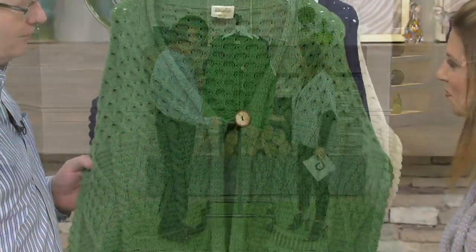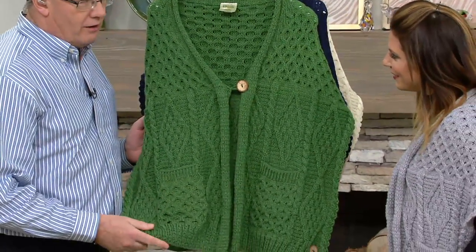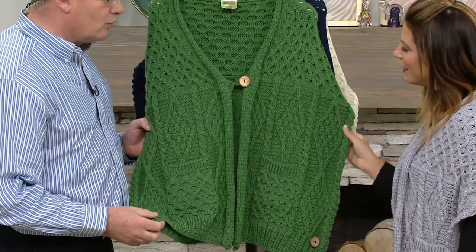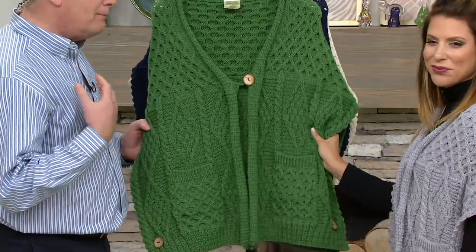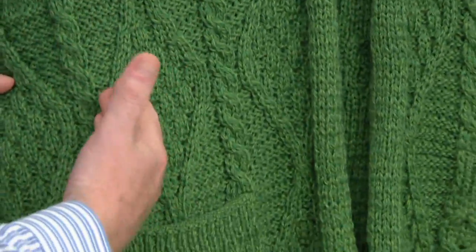They're all really steeped in symbolism. Aran knitwear goes back many, many generations. It all started off on the Aran Islands, which are three small islands off the west coast of Ireland. The people used their religion, their environment, the way they lived for inspiration for each of the different stitches.